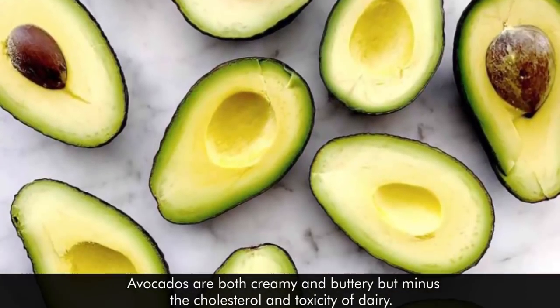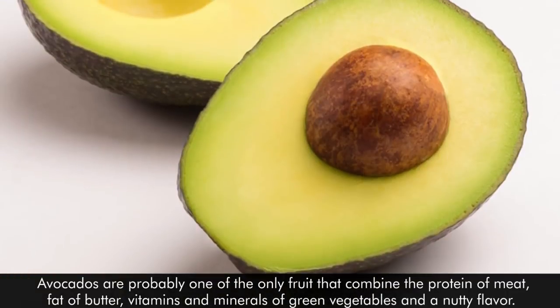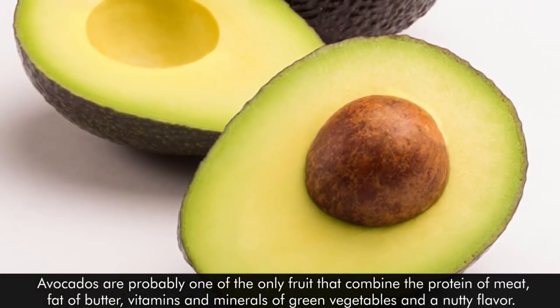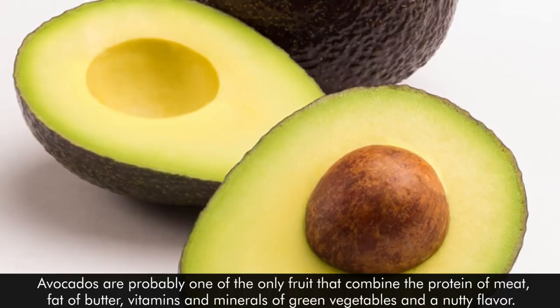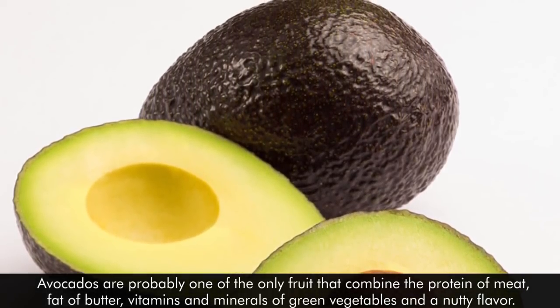Avocados are both creamy and buttery, but minus the cholesterol and toxicity of dairy. Avocados are probably one of the only fruit that combine the protein of meat, fat of butter, vitamins and minerals of green vegetables, and a nutty flavor.